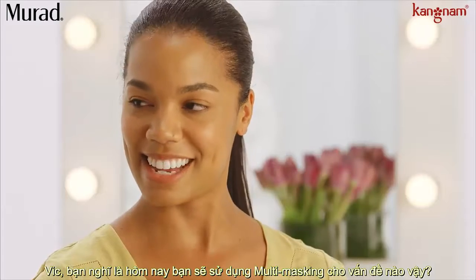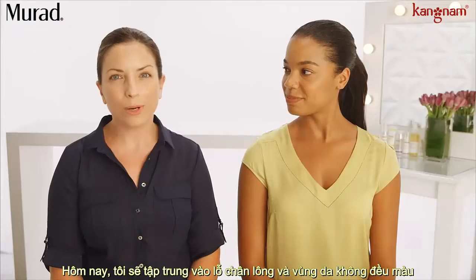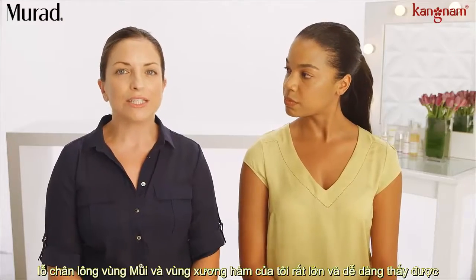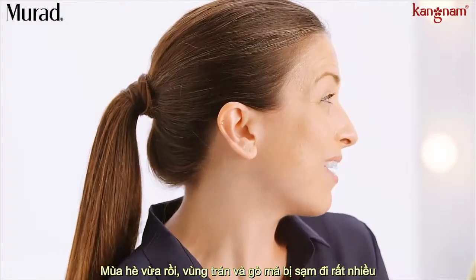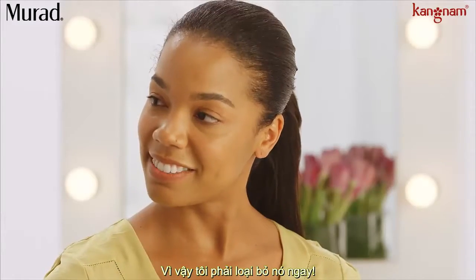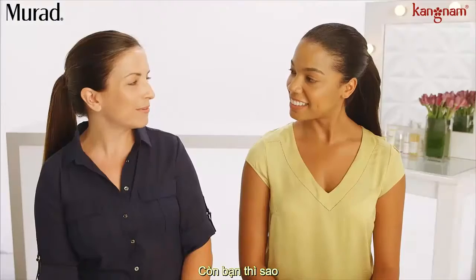Victoria, what do you think you want to tackle today? Today, I'm all about pores and discoloration. My nose and chin area — the pores are really large and visible, they need to be cleaned out. And my forehead and cheeks — I got a lot of sun this summer, so I need to do some damage control. What about you?